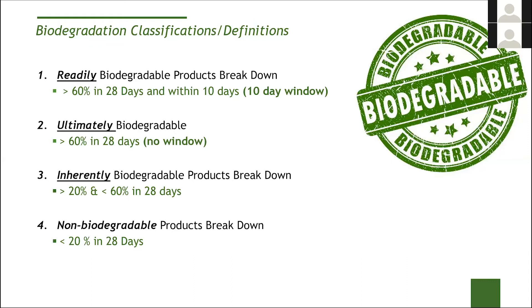For our BT products, the biodegradability measured through the OECD 301B test is very high. The BT-4 is 88%, the BT-22 is 79%, and the BT-75 is 76%. The BT-4 is in the top tier — it's readily biodegradable. The BT-22 just barely misses it by a day or so. The BT-75 is ultimately biodegradable at 76%. That makes sense from the size of the molecule — the bigger the molecule, the more work required to break it down. We achieve that very readily at 76% biodegradation, so it's an ultimately biodegradable molecule.